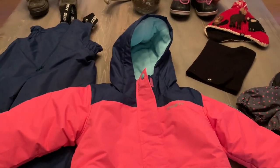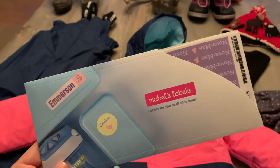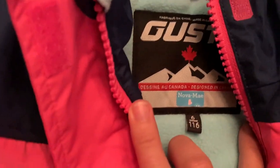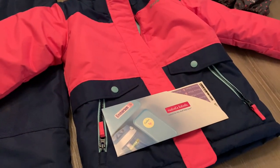For those heading off to school, Mabel's Labels — if you haven't heard of them yet, I'm sure you have if your kids have been in school here in Canada. Mabel's Labels are awesome. As you can see, we label pretty much everything, and they stick to the clothes and last through all the washing.